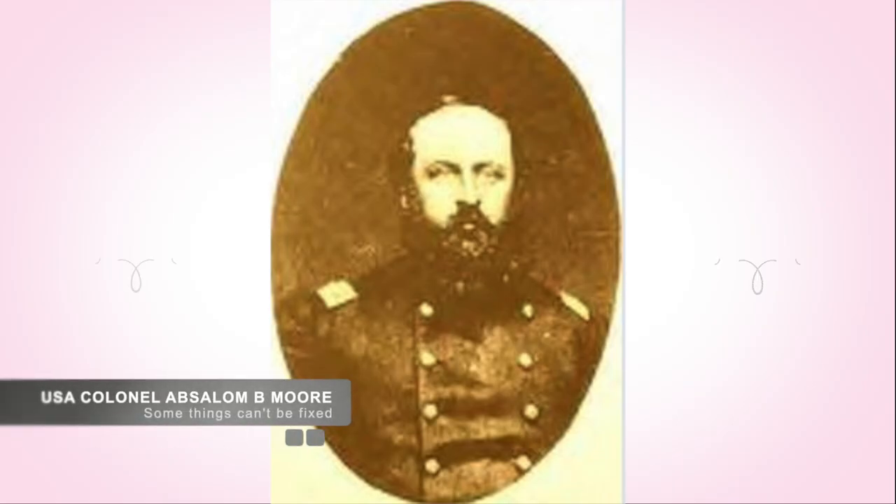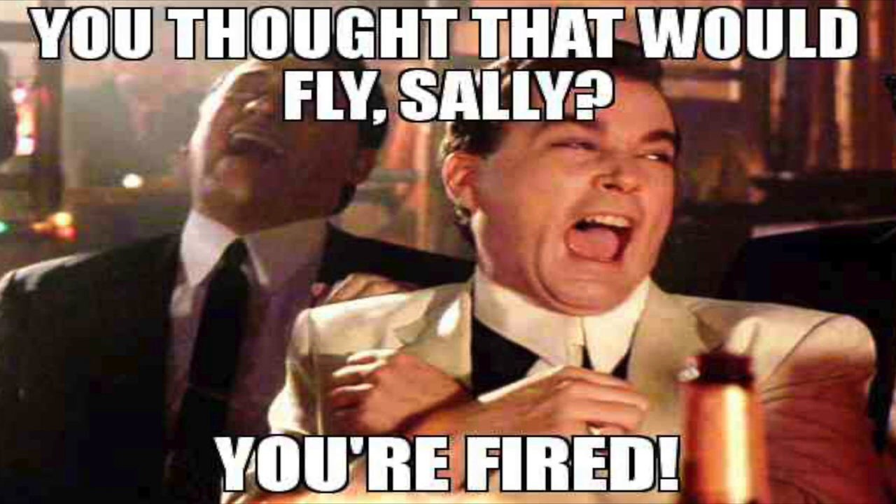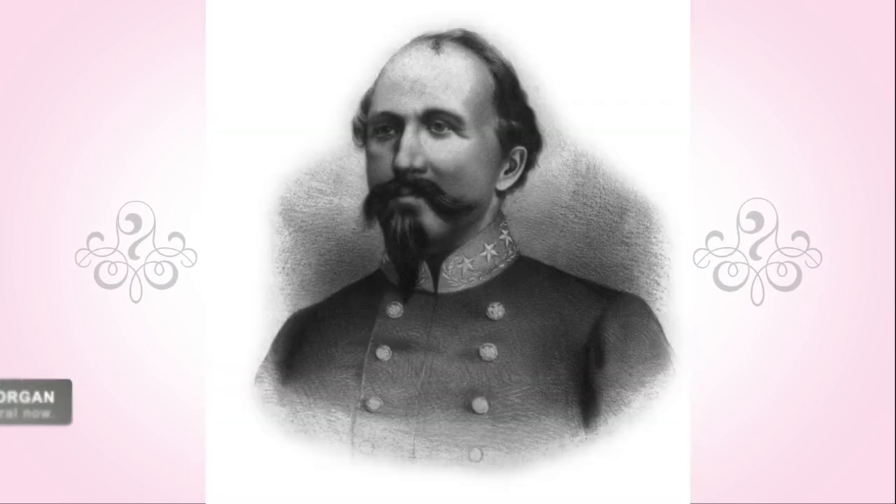Union Colonel Moore resigned his commission because of this loss, and reported the loss and capture of his men was because the Confederates were dressed as Union soldiers, so his men had not initially tried to stop them, while other reports indicate the Confederates had crossed the river dressed as civilians. It is unknown if any of this was true or if it was an excuse to Union command.